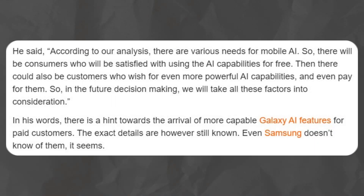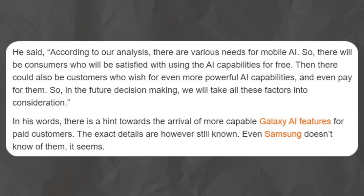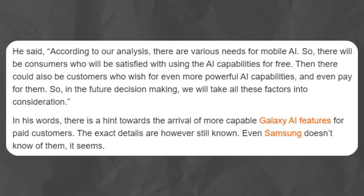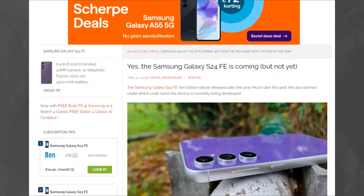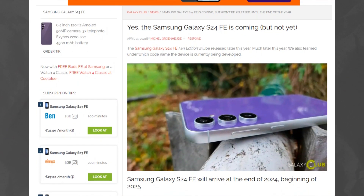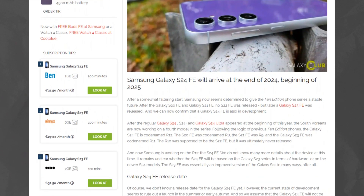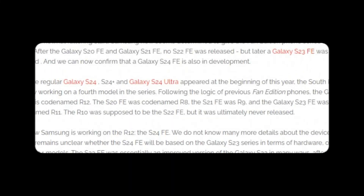there are speculations based on previous reports that some or all of these features could be accessible via a subscription-based model. Additionally, the Dutch website Galaxy Club has uncovered a potential codename, R12, believed to correspond to the upcoming Samsung Galaxy S24 Fan Edition.